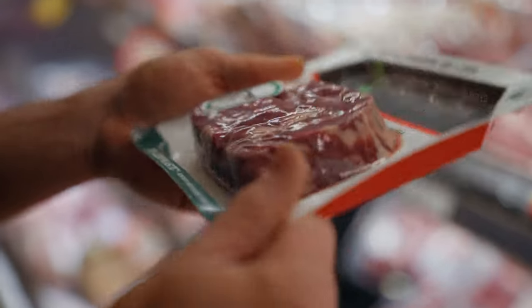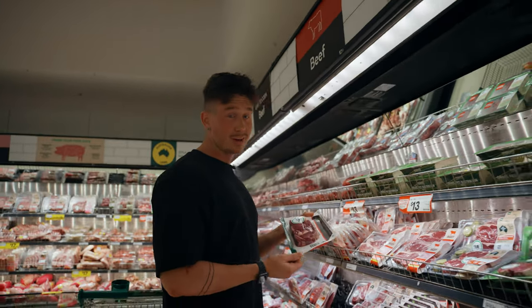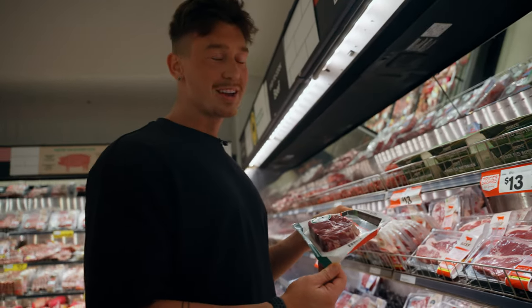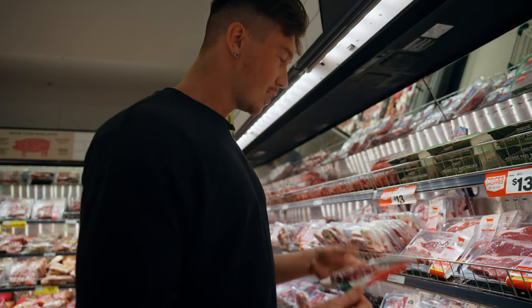This scotch fillet looks incredible. Any sort of beef is going to be high in fats, and I'm a fan of a good scotch fillet cooked with butter and oil. But I can't do that because I'm on a cut and I've got to be careful with my calories. Not today, buddy.